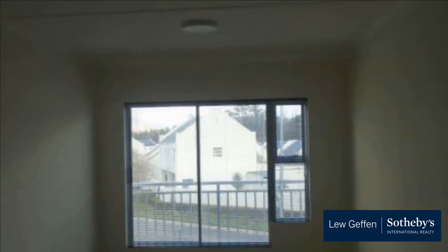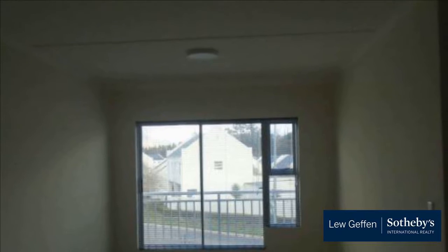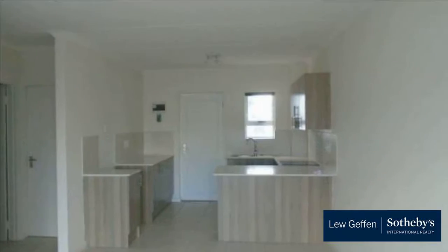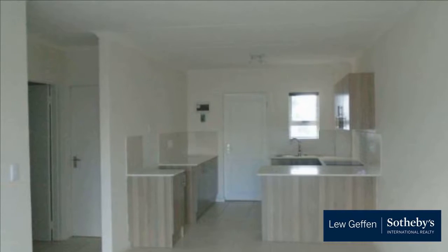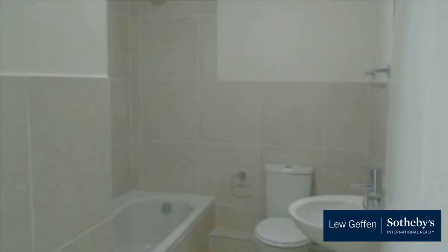Easy access to the N1. 24-hour security, burglar bars, and security gate. Prepaid electricity and one parking included in the rent. Double deposit required. No pets. For more information on this property or to arrange a viewing, please contact us.